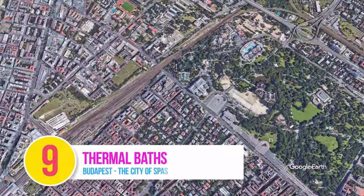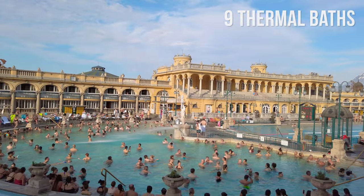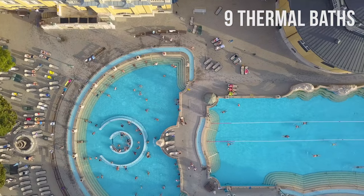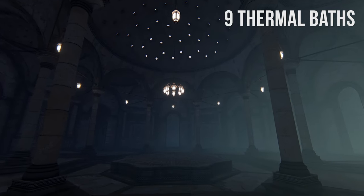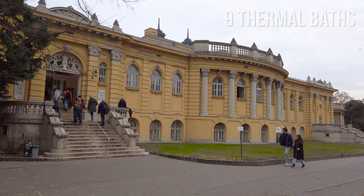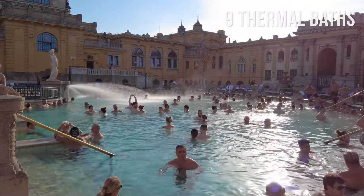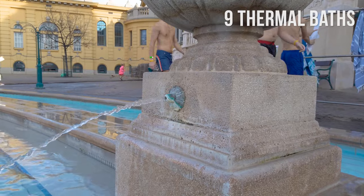Number 9: Thermal Baths. Budapest is located over numerous thermal springs, and bathing has been a part of everyday life in the city since Roman times. During the Turkish occupation the tradition continued, and as a result Budapest has several incredible baths — so much so that Budapest is nicknamed the city of spas.